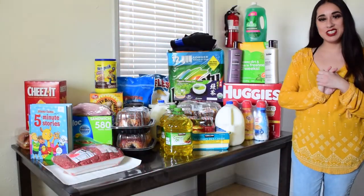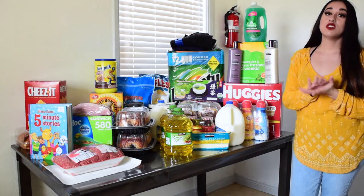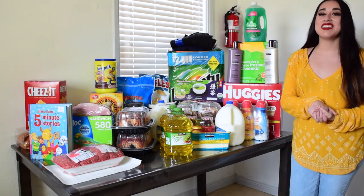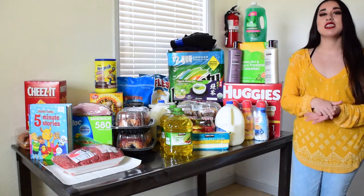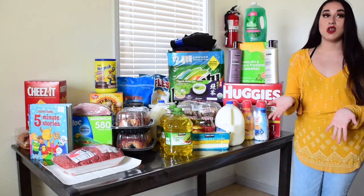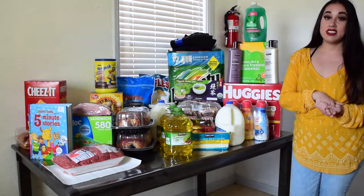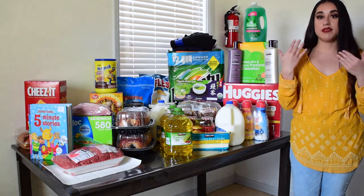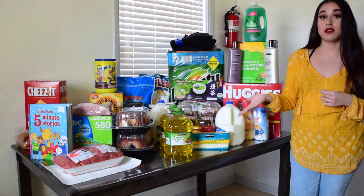Hey guys, it's Daisy and welcome back to my channel. For today's video I will be doing a Costco grocery haul. I haven't been to Costco since January. This time I spent $340, and I'm just gonna go over what I bought. It does seem like a lot when you shop at Costco because you're buying everything all at once, but you do end up saving a lot of money in the long run.